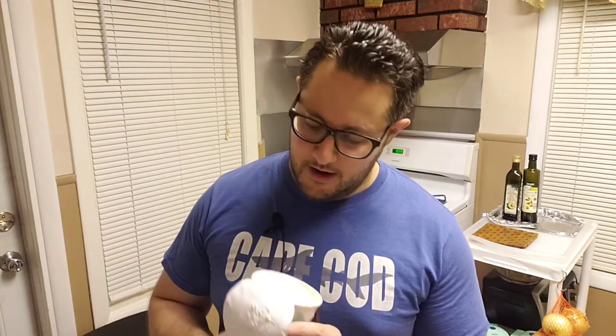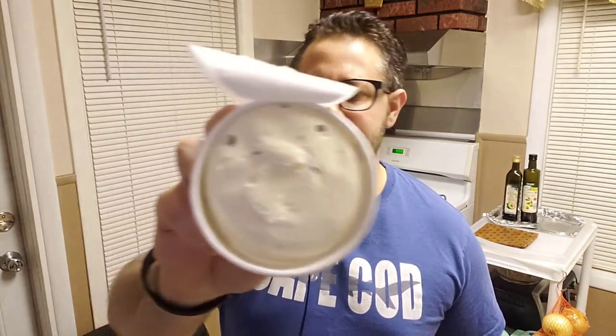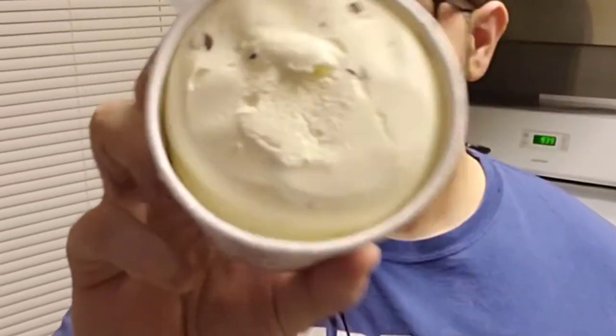All right, this ice cream looks pretty good — let's take a taste test. Just like any keto-friendly ice cream, allow it to sit out of the freezer for approximately 15 minutes before enjoying. Take a look at that — it looks pretty good.